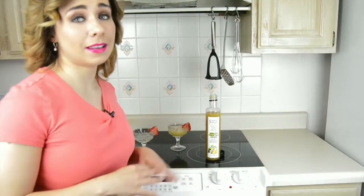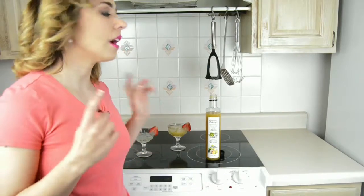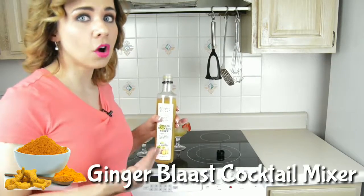Almost all cocktail mix today contains preservatives and artificial colors. This is why I only use Ginger Blast cocktail mixer, which is made of freshly squeezed ginger juice from ginger roots.